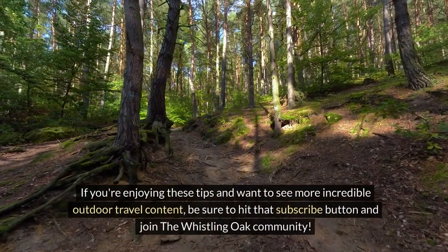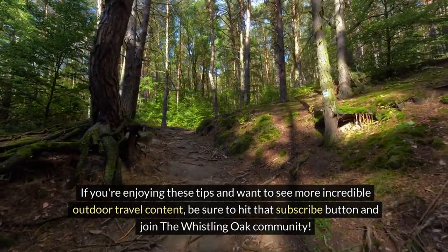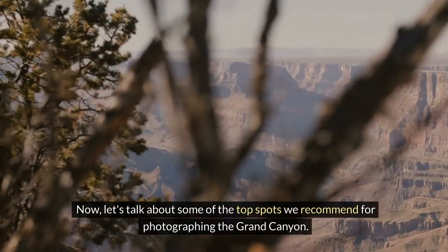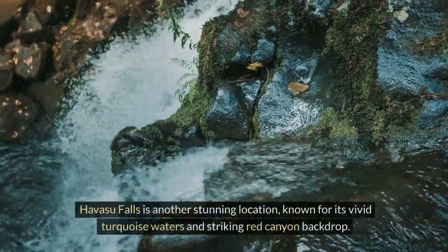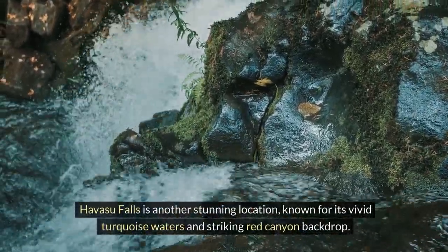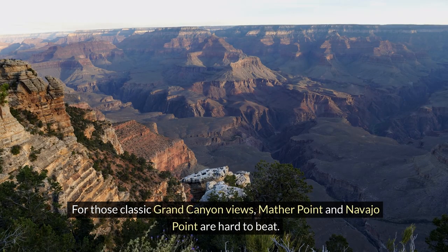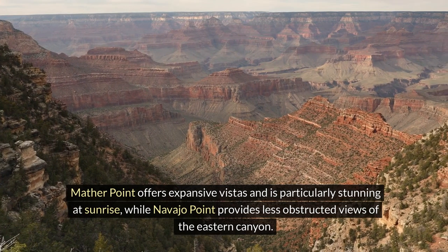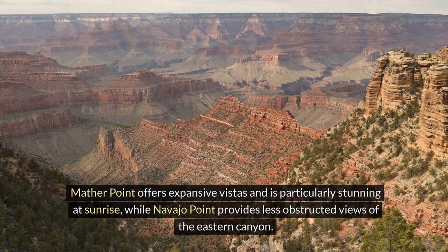If you're enjoying these tips and want to see more incredible outdoor travel content, be sure to hit that subscribe button and join the Whistling Oak community. Now let's talk about some of the top spots we recommend for photographing the Grand Canyon. Horseshoe Bend is an absolute must-see with its dramatic river arcs and iconic landscape. Havasu Falls is another stunning location known for its vivid turquoise waters and striking red canyon backdrop. For those classic Grand Canyon views, Mather Point and Navajo Point are hard to beat. Mather Point offers expansive vistas and is particularly stunning at sunrise, while Navajo Point provides less obstructed views of the eastern canyon.